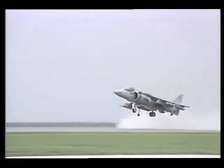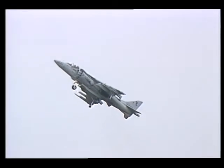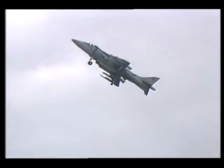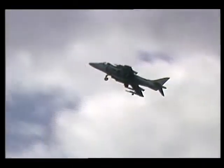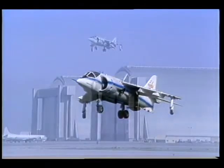There is one aircraft currently being used that is a true STOVL-type aircraft. It is the British-made Harrier Jump Jet. This plane is manufactured in the United States by McDonnell Douglas under license as the AV-8A and AV-8B.